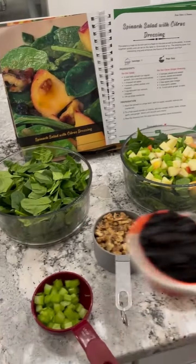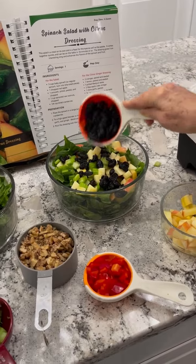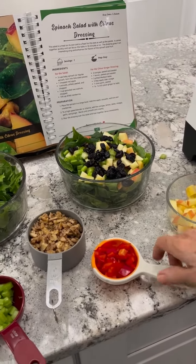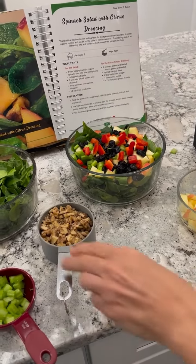We have some cranberries, some dried cranberries — they are sweetened with apple juice. I'm actually going to put some red pepper in mine; my husband doesn't care for that, but I think it sounds really good.